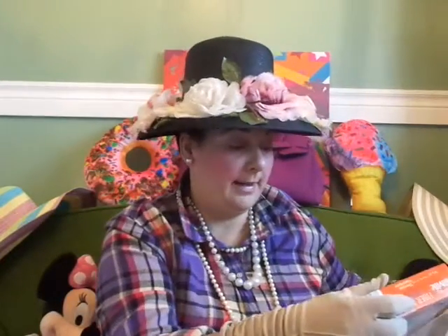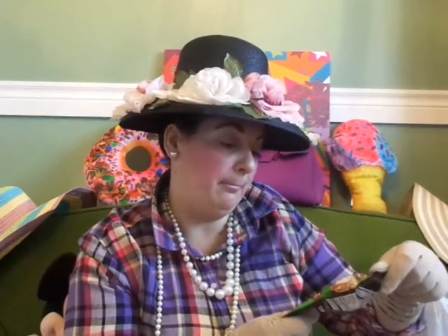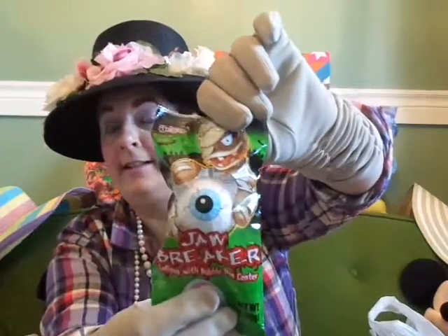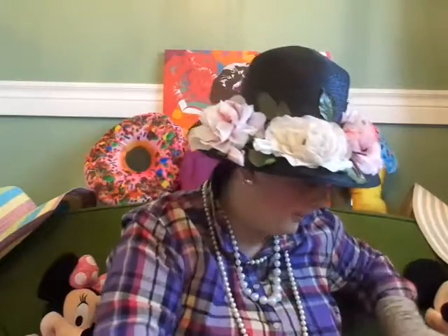We also got the chocolate caramel and pretzel flavor — that sounds interesting — and another chocolate peanut butter. And I got this for my husband's stocking: a jawbreaker lollipop with a bubble gum center. It's just a huge jawbreaker eyeball, so I'll put that in his stocking.